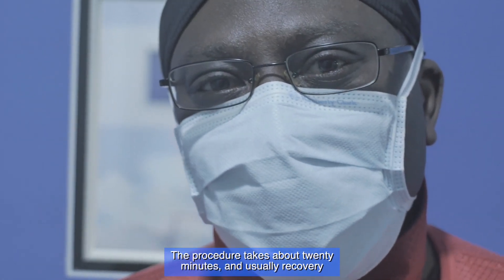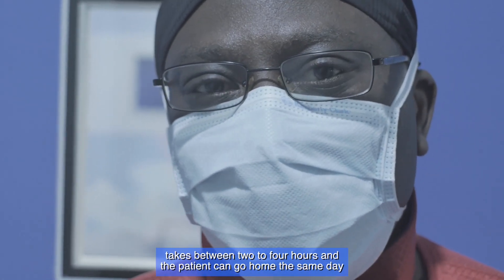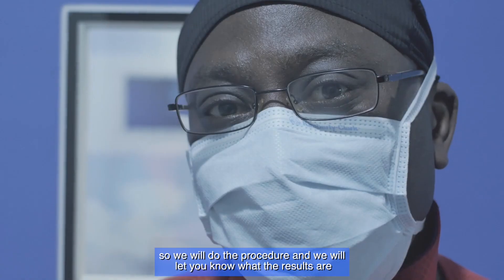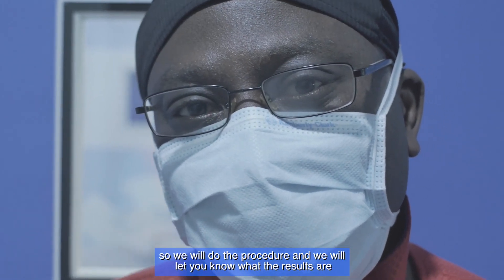The procedure takes about 20 minutes and usually recovery takes between two to four hours. The patient can go home the same day provided he doesn't have any critical disease. We'll do the procedure and then let you know what the results are.